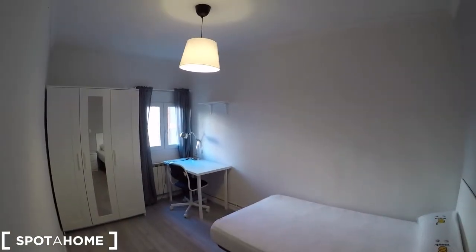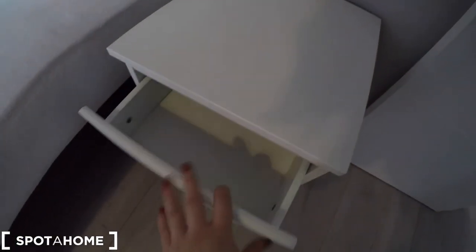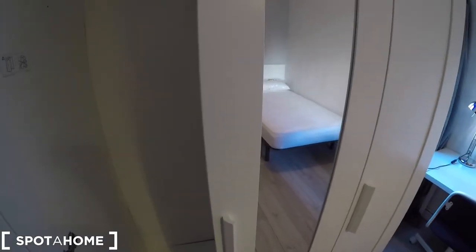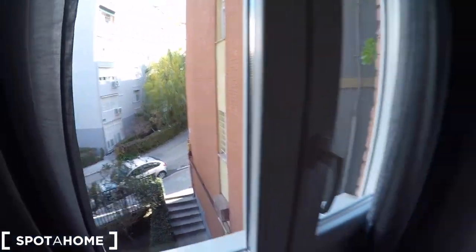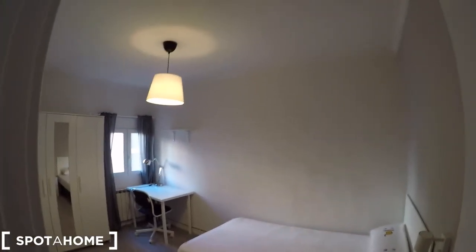Now we are going to check bedroom number two. We have a private key, a chest of drawers, a little lamp, a single bed, and a big standalone closet with a mirror in the middle. The other side has a heating unit, a window with a street view, a desk with a chair, a lamp, and shelving. Bedroom number two is very spacious.